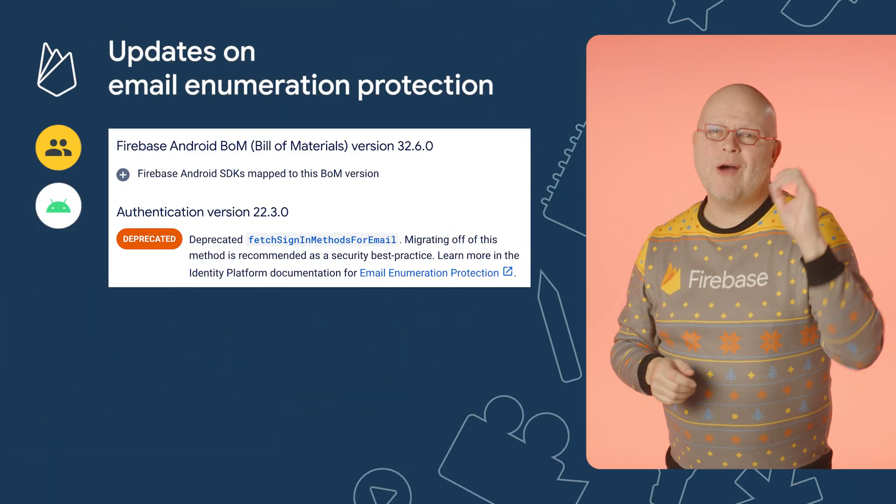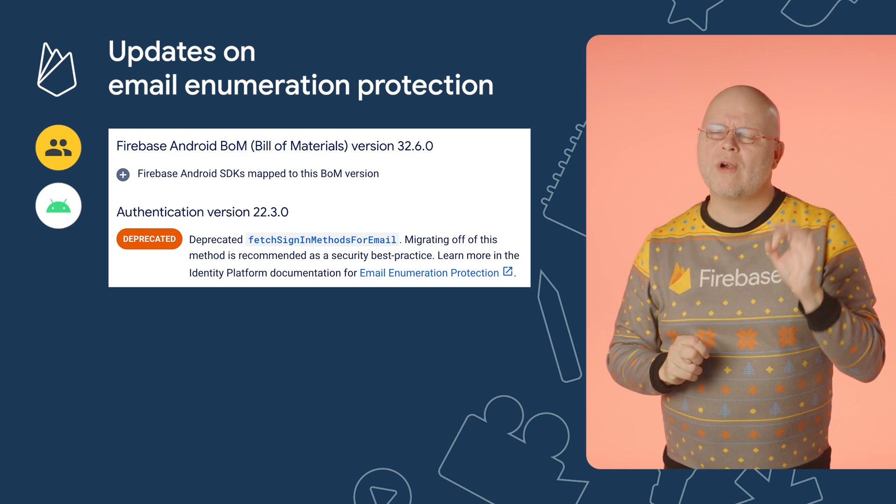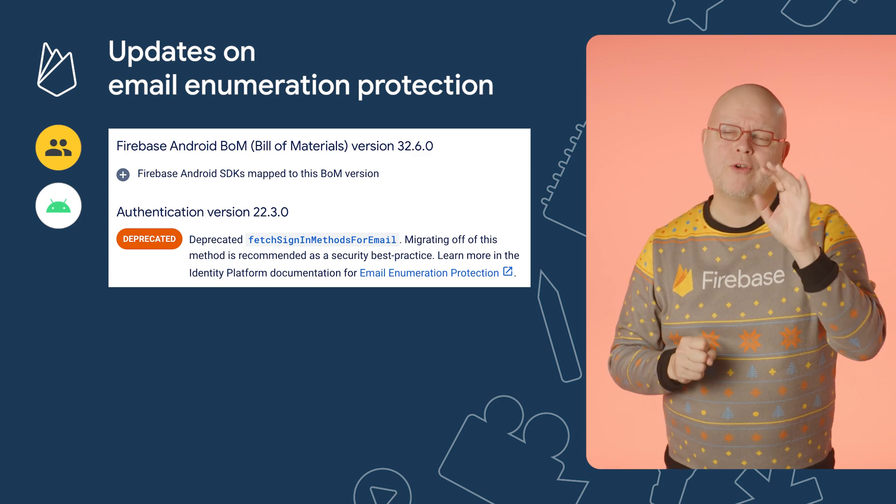Also on the Android SDK, we've now deprecated the fetch sign-in methods for email API. We no longer recommend depending on this functionality in your apps, as it exposes your users to email enumeration attacks.